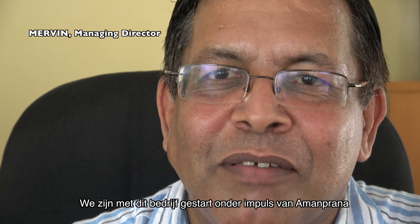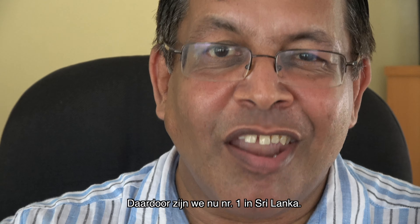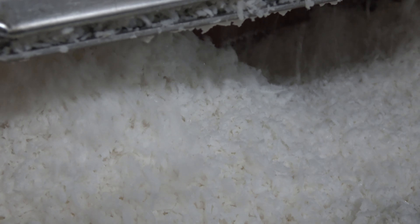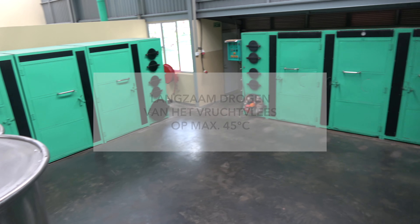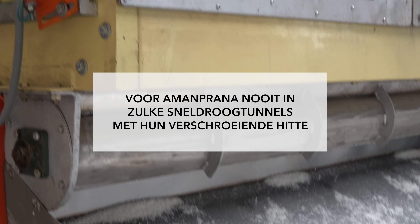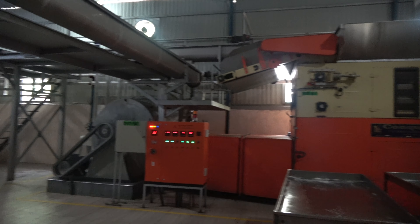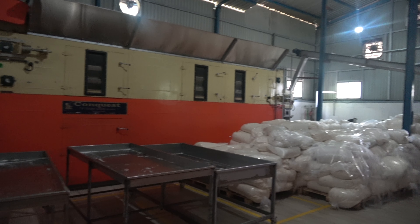We started this company purely because of Amamprana, and they are pushing us for quality. As a result, today we are number one in Sri Lanka. We have the best product and there is not a single bottle return in Sri Lanka.